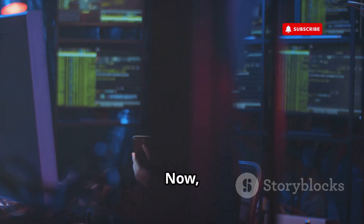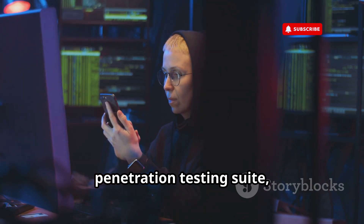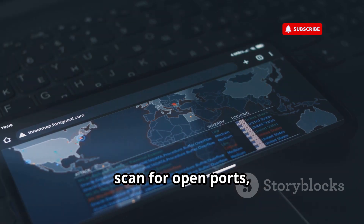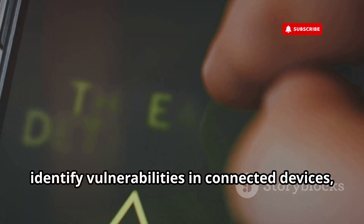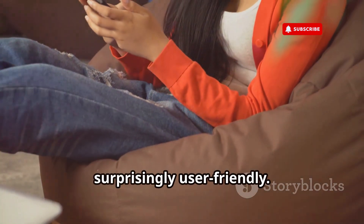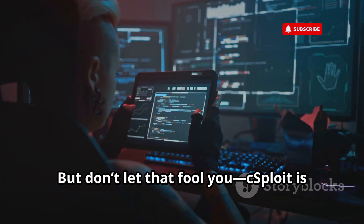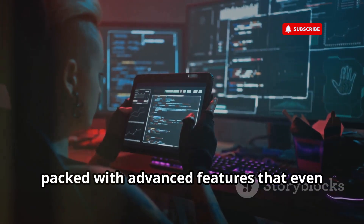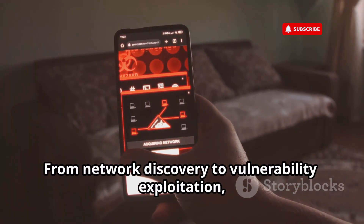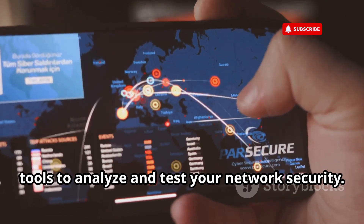If you're looking for a more comprehensive network analysis and penetration testing suite, C-Sploit is your new best friend. This app packs a punch — it can map your entire network, scan for open ports, identify vulnerabilities in connected devices, and even test for known exploits. The interface is clean and intuitive, even for beginners, but don't let that fool you. C-Sploit is packed with advanced features that even seasoned ethical hackers will appreciate, giving you a complete arsenal of tools to analyze and test your network security.